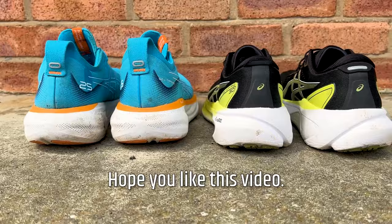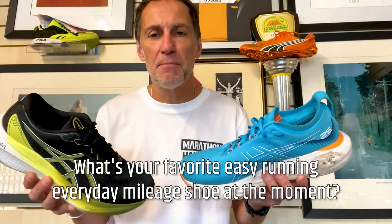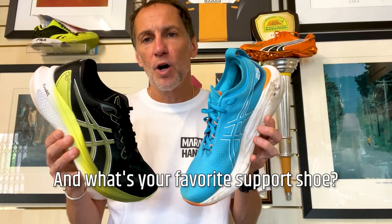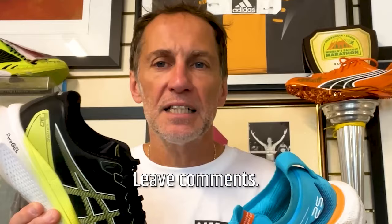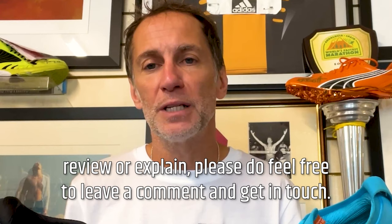Two great shoes. Hope you liked this video — please leave comments below. Have you tried both these shoes? What do you think about the pricing? What's your favorite easy running everyday mileage shoe? Are you neutral or support — which one do you go for? If you have comments about other shoes you'd like to see reviewed, feel free to leave a comment and get in touch. Thanks for watching — this is Marathon Handbook.